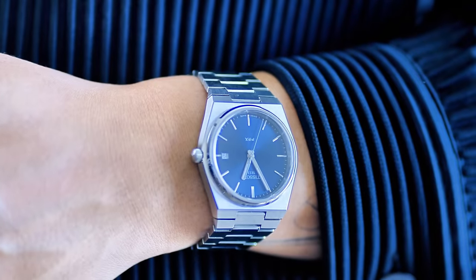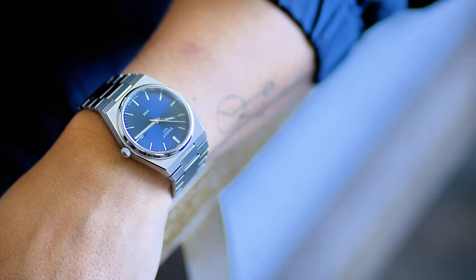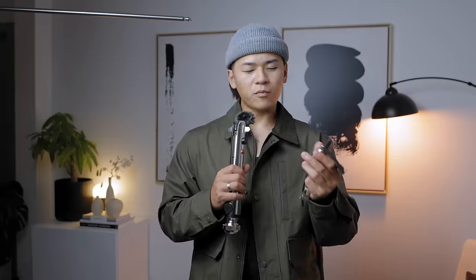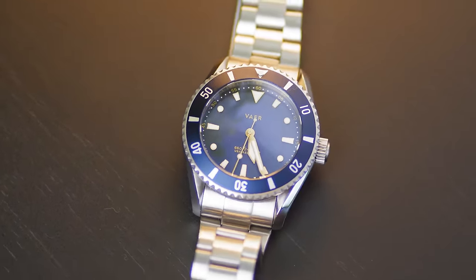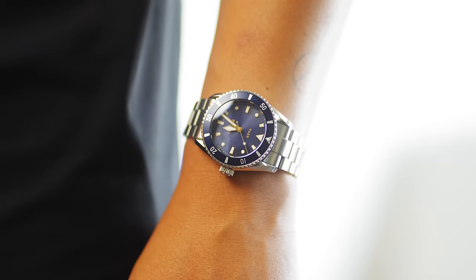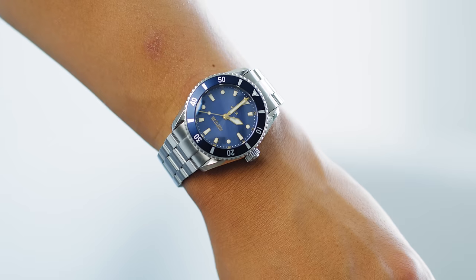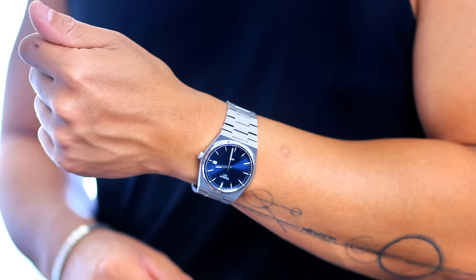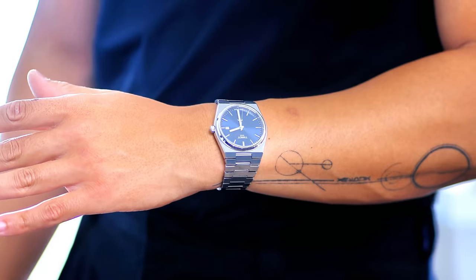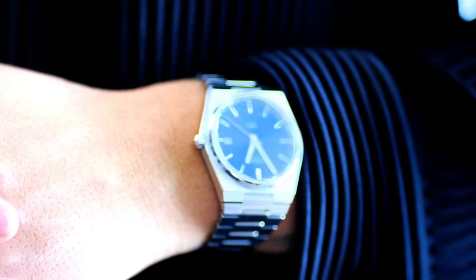The Tissot PRX is in that sweet spot — it looks beautiful, almost like an AP. Great build quality, and it comes with either a quartz or automatic movement. I love my Oris watches for traveling — going to Hawaii, swimming at the beach, maybe some diving — that's when I bring the Oris. But on the daily, the Tissot PRX is hard to beat. I just love the bracelet, the shape, the build quality, and the dial. It looks so elegant.